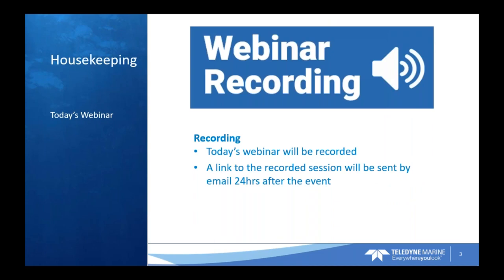About 24 hours after the webinar is over, you're going to receive an email with a link to the recording from today's event. I know we always get that question: will this session be recorded? And it will. You'll receive a link to that in a follow-up email about 24 hours from now.